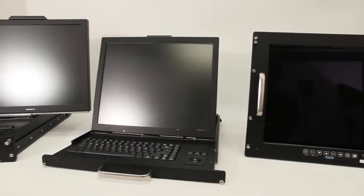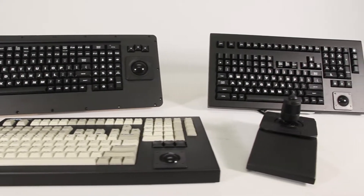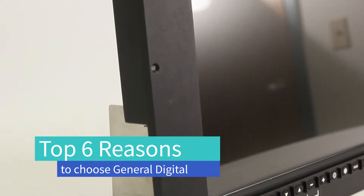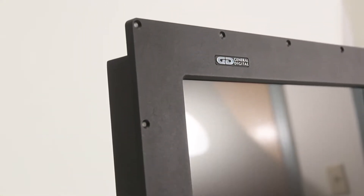A valid question considering the numerous LCD monitor and keyboard copycat manufacturers flooding the market. Following is our top six list of what makes General Digital stand apart from the imitators.